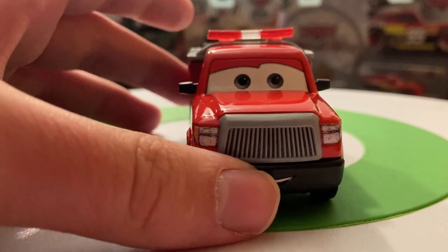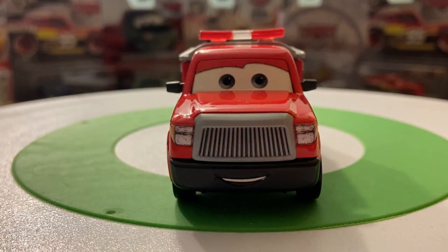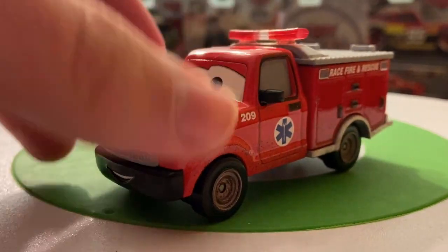Obviously one of the more unique releases we've had — of course it's a fire truck, but we haven't had a fire truck quite like this. There's his expression. Nothing too special; it's pretty much a standard smile and expression there. I do like the grill there — it looks pretty nice. It's got some texture there too.